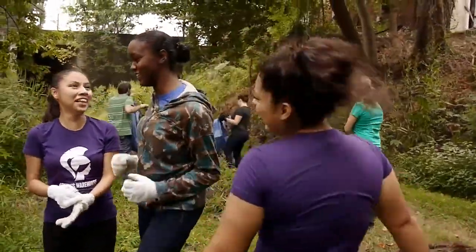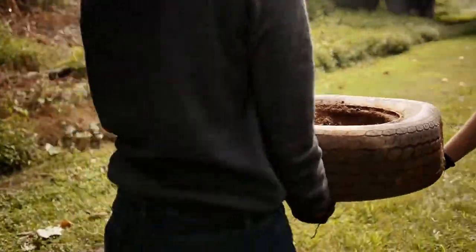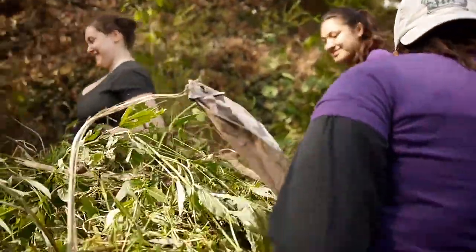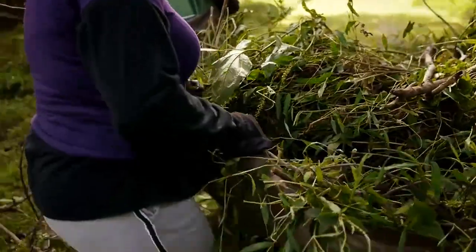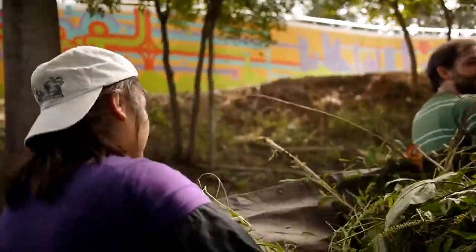The fun thing is that we found random things like a tire and a shoe, but I think it's very fun. It just makes me think about how hard my dad works because he also works all day long cutting things, and the sun just makes me appreciate that he does that.